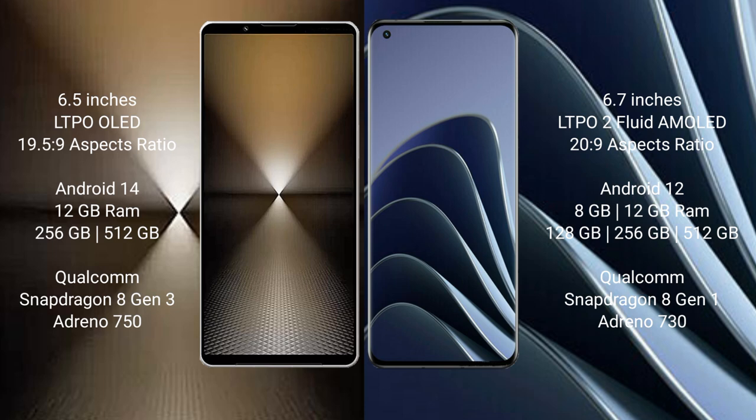Sony Xperia 1 Mark VI runs on Android 14 operating system, while OnePlus 10 Pro runs on Android 12. Sony Xperia 1 Mark VI comes with 12GB RAM and 512GB or 1TB internal storage, powered by the Snapdragon Gen processor with GPU and NPU.